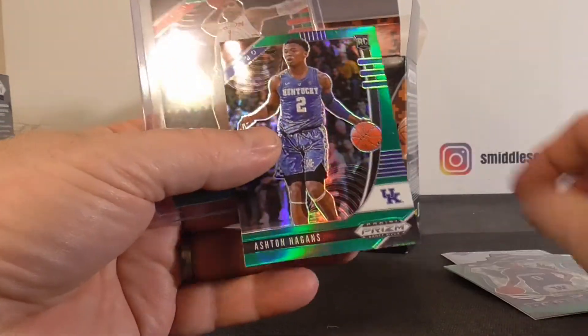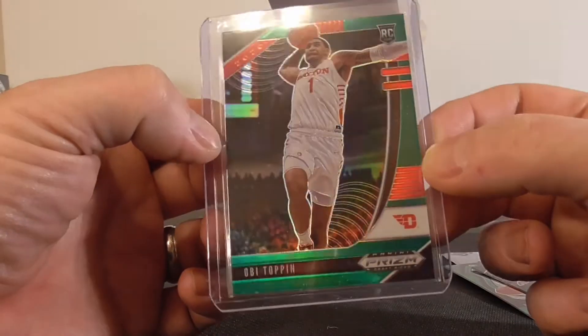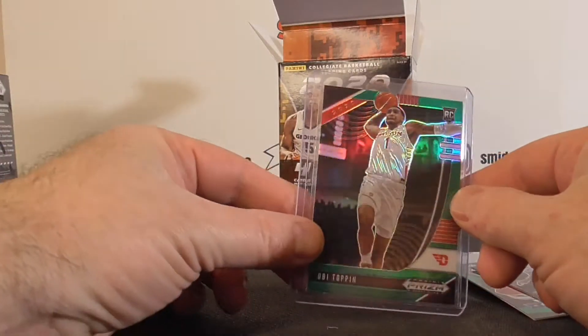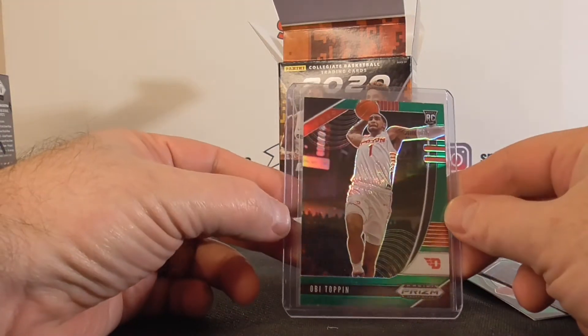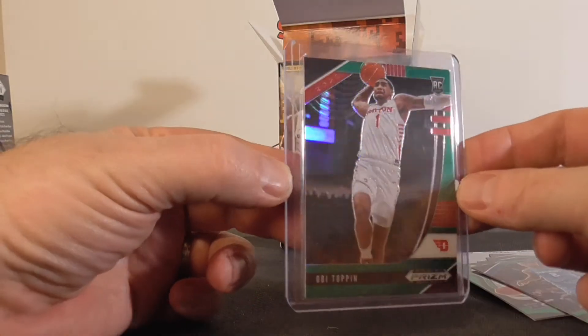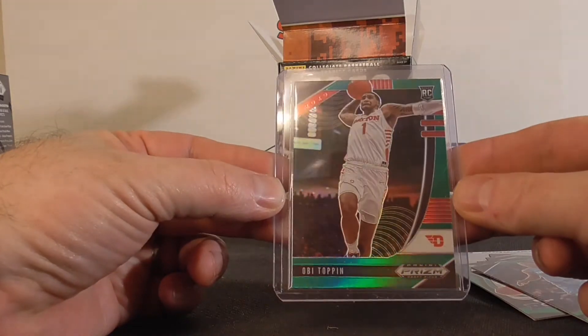Pretty fun break. I'm glad I paid retail for this, and that OBI card is awesome for my PC. I have more of that in my random pack break, and I got some other basketball in there too. I'll see if I can secure a couple more packs before the Christmas random pack break. Hope you guys enjoyed — catch you next time, thanks for watching.